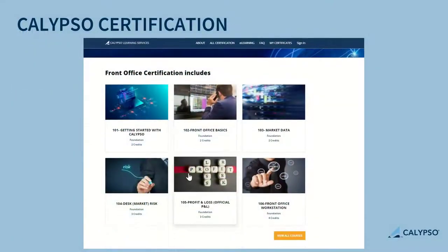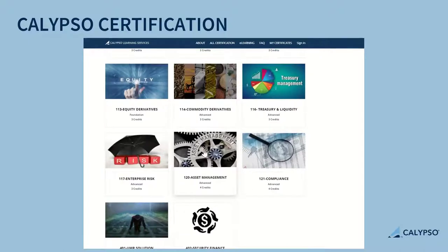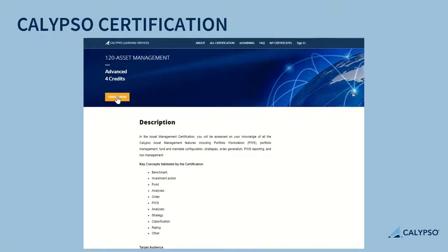Whenever you're ready to take the exam for your selected module, it couldn't be simpler. Register via our website and start earning credits towards your certification.